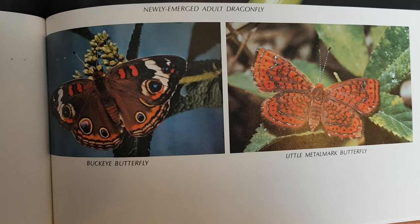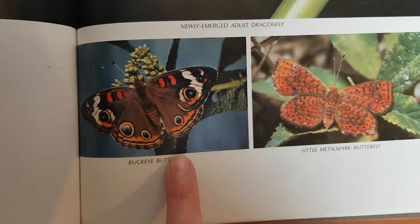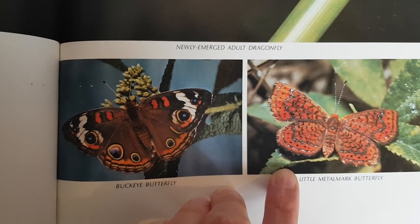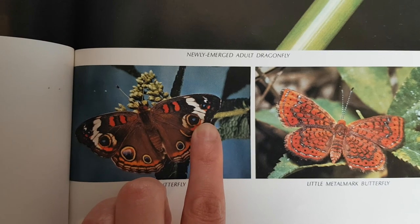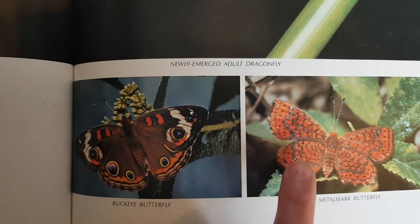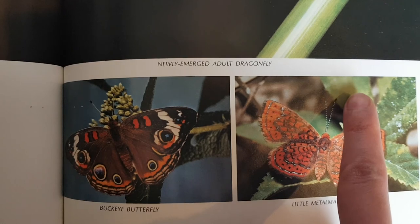Butterflies fly through the forest. They bring color like spots of sunshine. Here we have a buckeye butterfly, and this one is called a little metal mark butterfly. They're both butterflies, but they look different. You can see the red splotches and the circles on the wings. And this one has black polka dots around the edge of their wings. Both butterflies have long antennae.